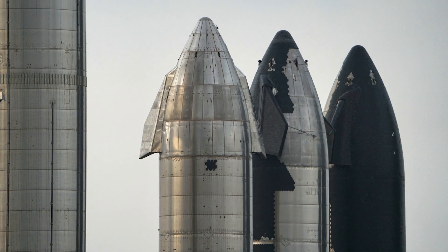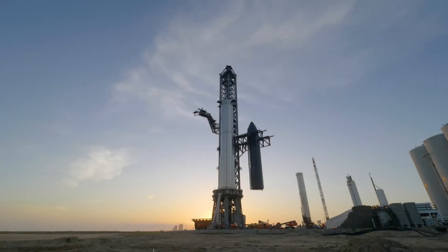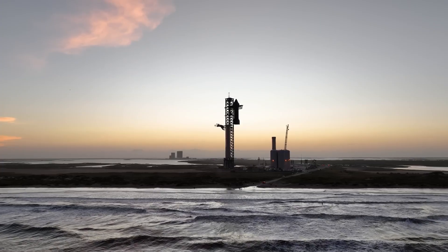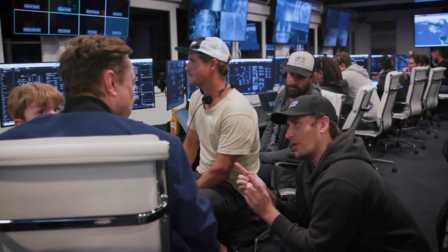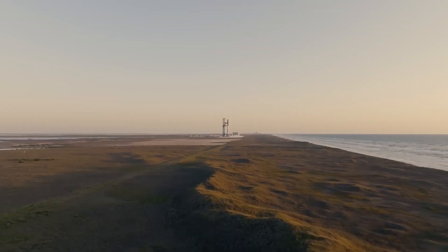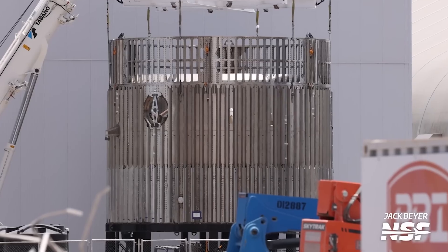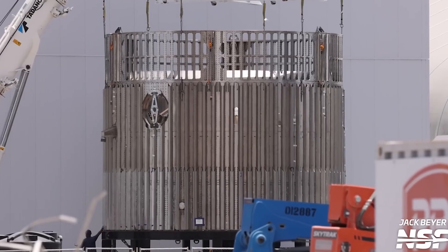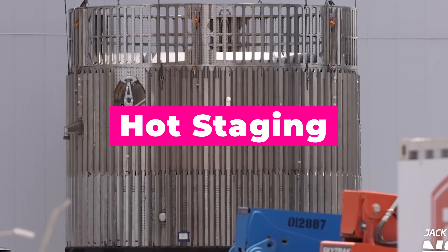Because SpaceX uses iterative design at their Boca Chica production facility, these rockets were already built with some major upgrades before the April 20th launch event happened. But in the time since then, SpaceX has learned from their past mistakes and made up to 1,000 new improvements to the Starship. Probably the most significant of those changes is the addition of something called hot staging to the Super Heavy booster design.